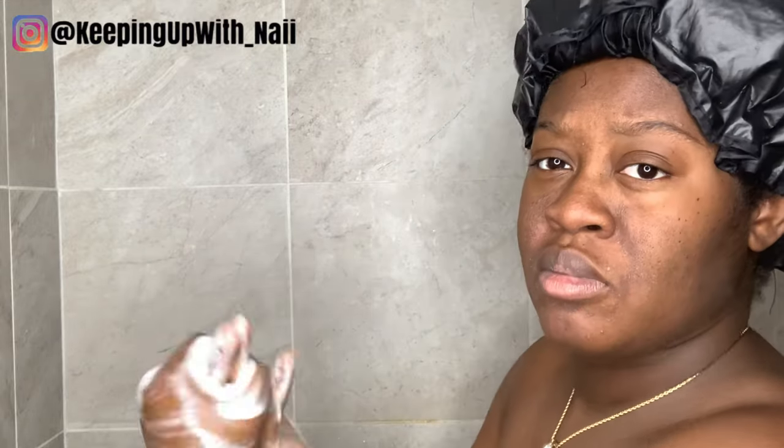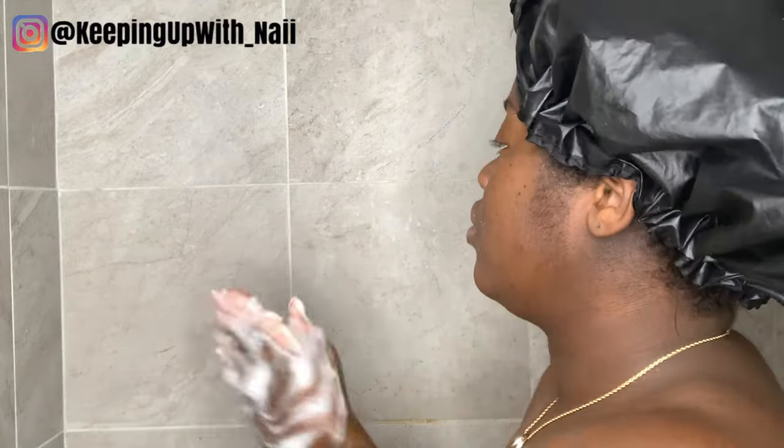Hey y'all, what is good! It is your girl Nye and today we are doing a piña colada pineapple coconut scented shower routine. I'm so excited!